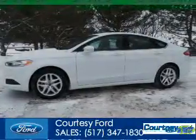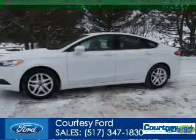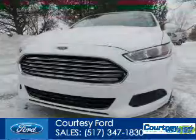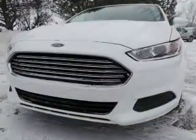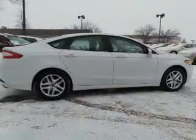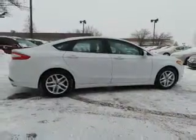This is a used 2013 Ford Fusion, powered by front-wheel drive, a 2.5-liter four-cylinder engine, and an automatic transmission. With fewer than 20,000 miles, this vehicle has a long road ahead.